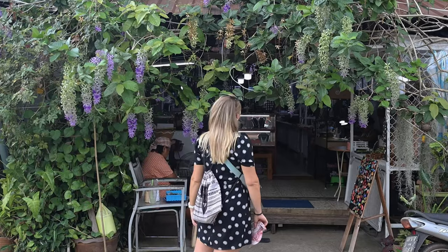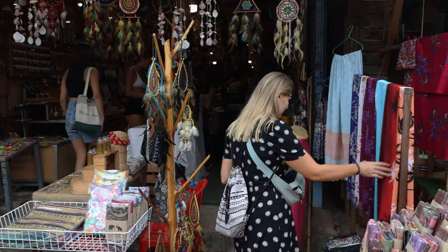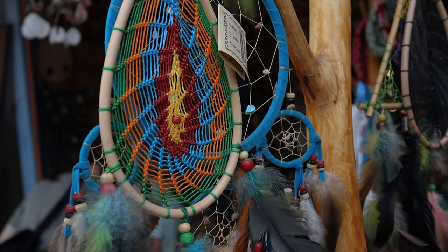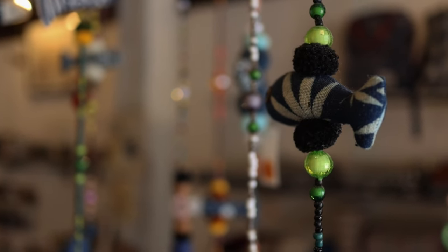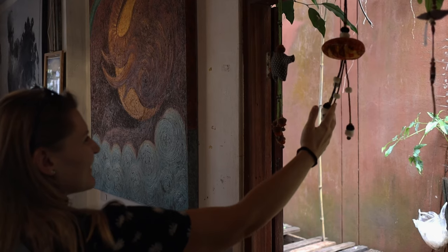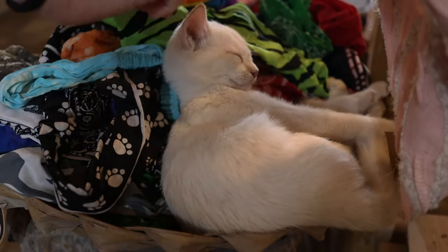Today we wanted to take the time to find some souvenirs in the cute little shops you can find all over Koh Lanta town. Shopping here is really relaxing — no one is trying to sell you something, you have all the time you need, and the vendors are not pushy at all, which kind of reflects the general vibe of the island, which we are really enjoying.